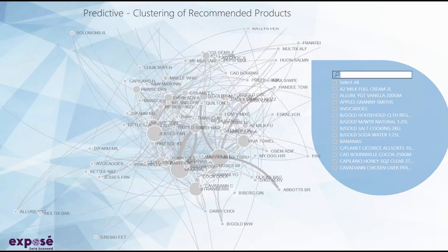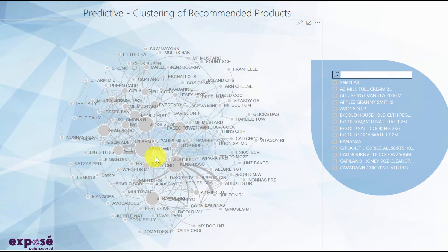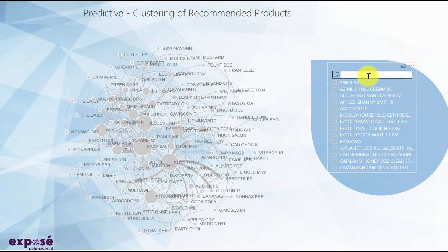The second interactive visual clusters recommended products so that the relative strength of relationships between products can be analyzed. It's very easy to see how products are clustered together.